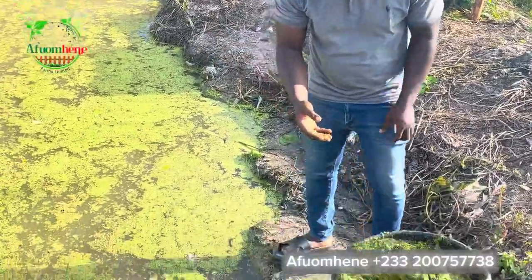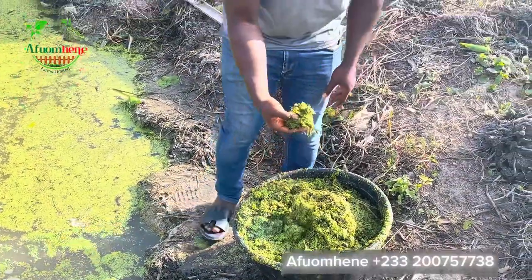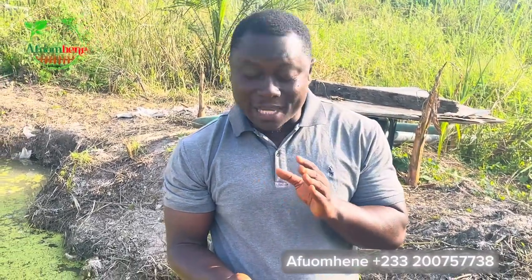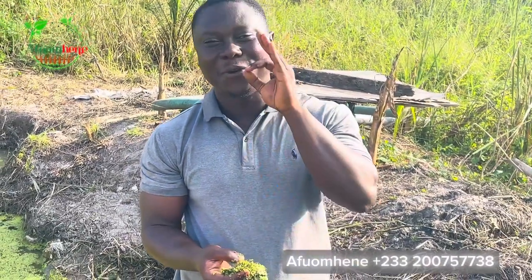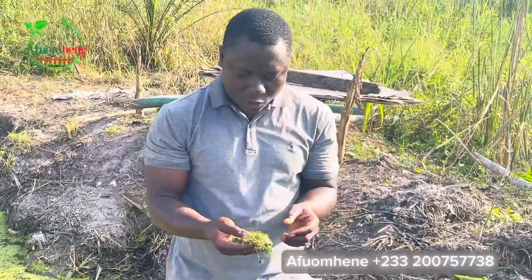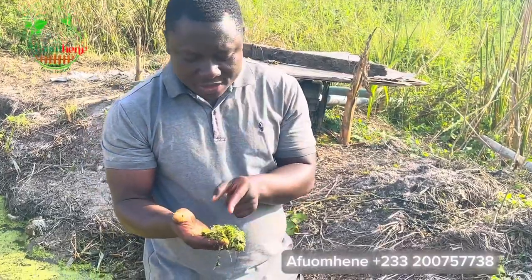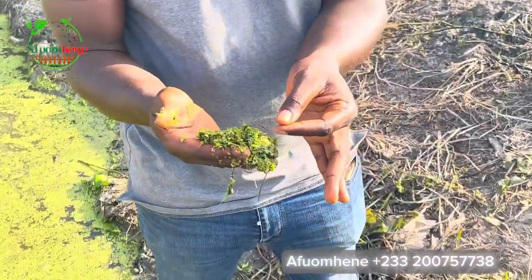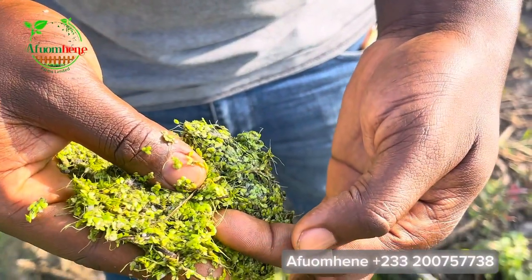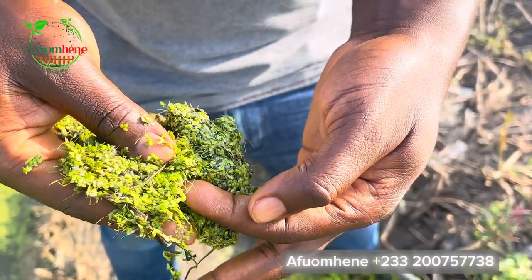Duckweed, as you see it here, has about 40% protein — 40% protein. It has about 25% fiber and 5% fat. So you can see that this is the ultimate supplementary feed you need for your fish, poultry, or livestock. If you look very closely at the duckweed, you'll see that it has very small, short roots, and this helps it to grow very fast on the surface of the pond.